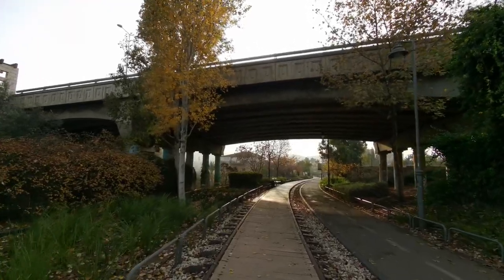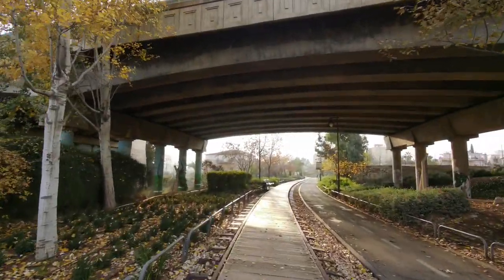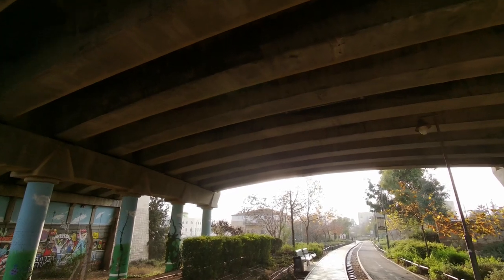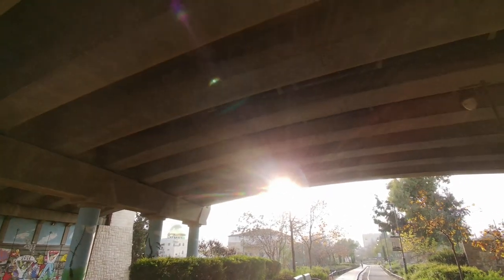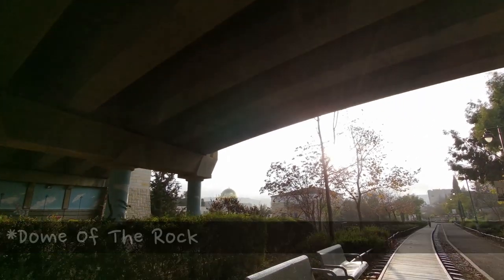One of the four mosques in the village of Beit Zafafah, the Abdul Rahman Mosque, is a replica — sort of — of the Al-Aqsa Mosque. You can see here, it's quite startling and very eye-capturing.